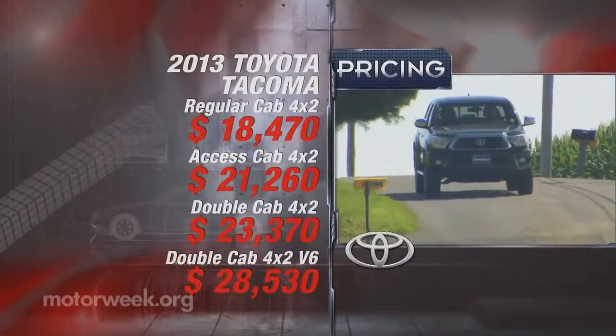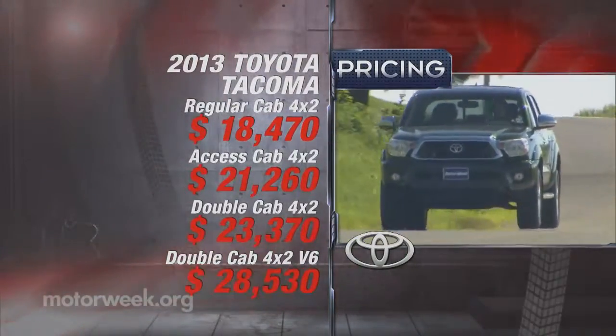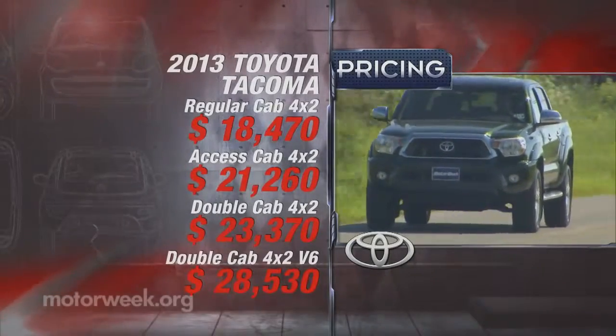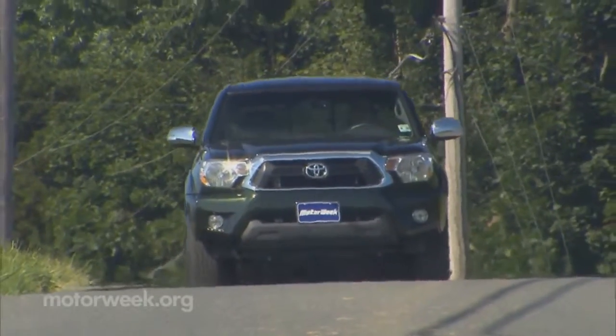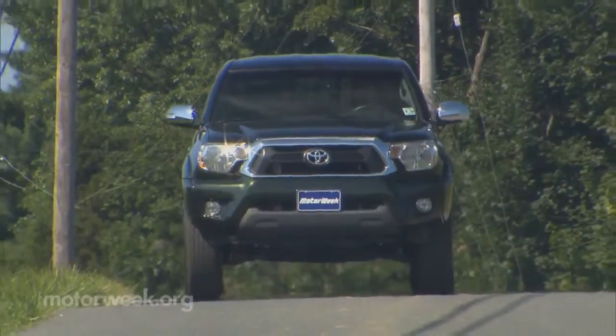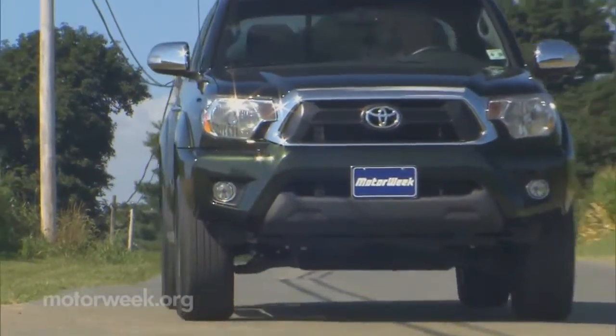With the I-4, pricing starts at a reasonable $18,470. But for a V6 equipped like our limited tester, you're looking at over $37,000. And that high sticker is the best evidence why most people are going full-size when you can get a lot more truck for the same money.